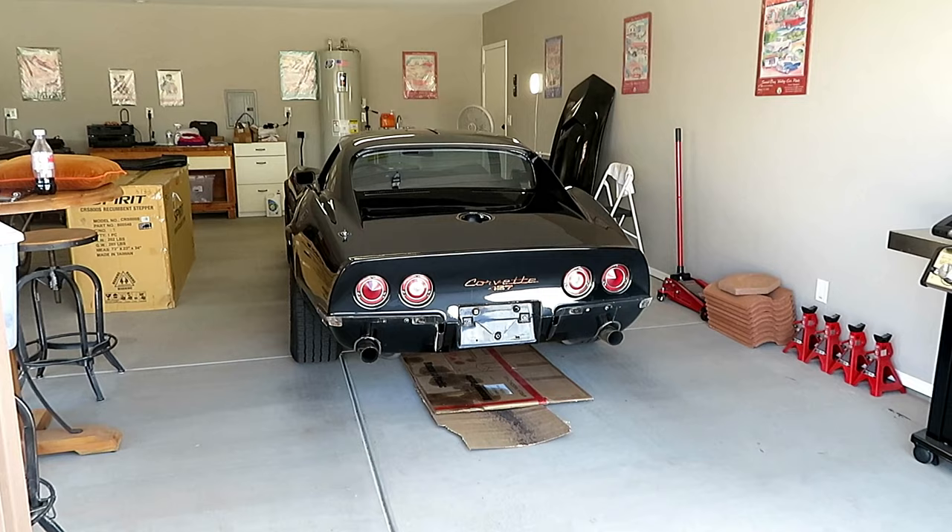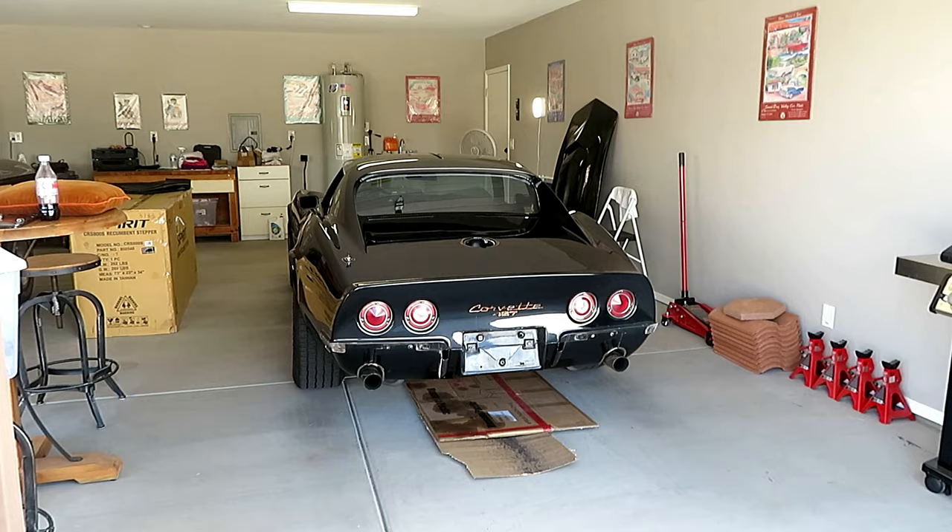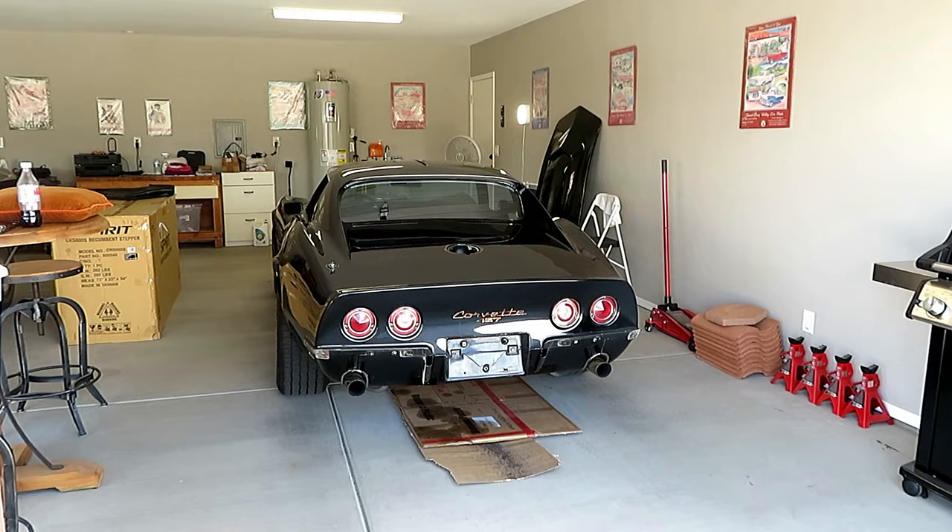Warming up the '69 Corvette today. It's St. Patrick's Day, March 17th, and today is the day it goes out to the painter's house. We're going to leave in about a half an hour — just warming it up a little bit before we go.